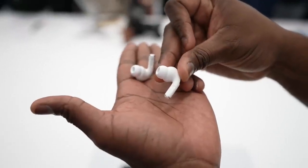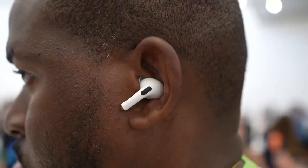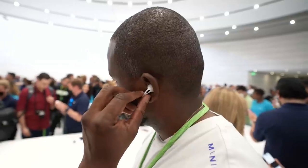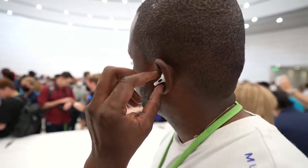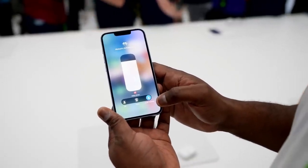The AirPods Pro themselves look a little bit slimmer and are more comfortable in terms of fit. It comes with multiple ear tips, and I was able to try them on — they fit pretty well. Besides the fit, there are new volume controls on the AirPods Pro to increase and decrease the volume. You've also got active noise cancellation, which Apple says is two times better than the previous AirPods Pro, plus an improved transparency mode.